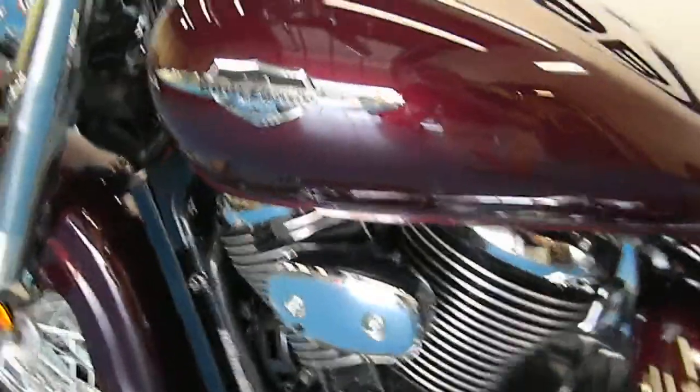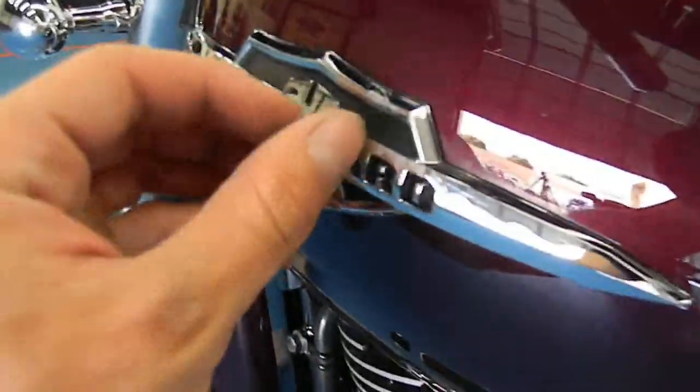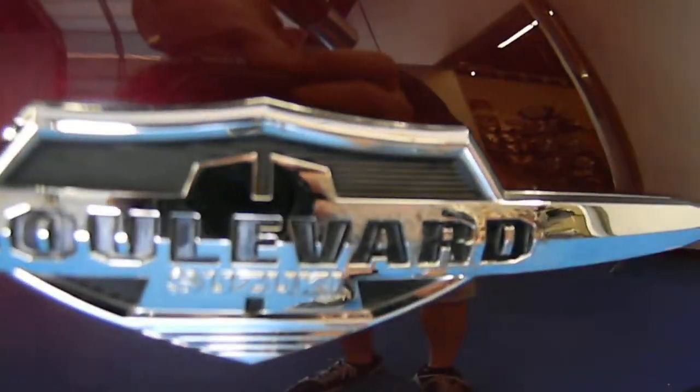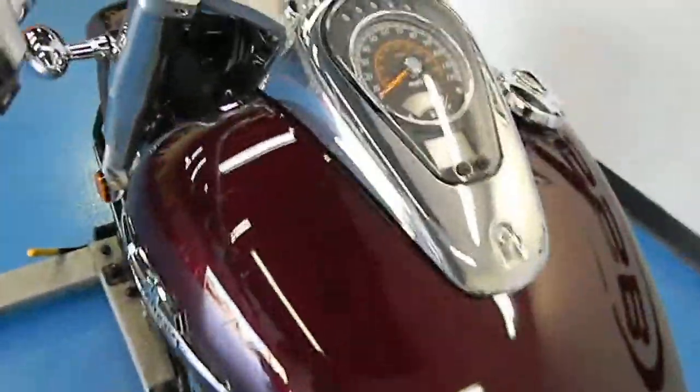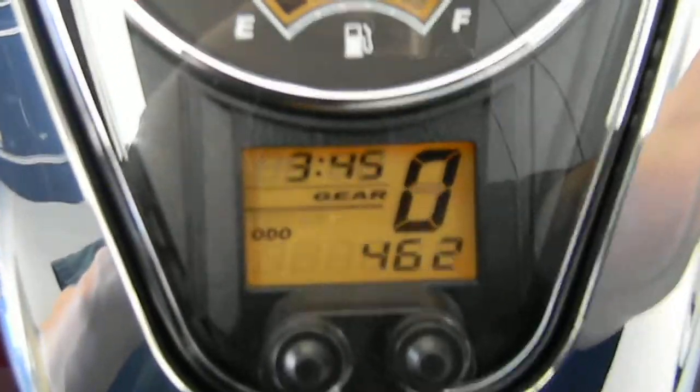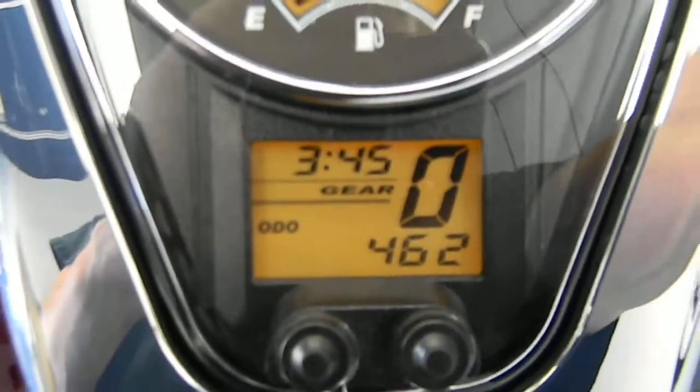Tons of chrome — makes it look awesome. The only thing I can find is just a little scarring, a little something right on the emblem there; you can't even see it on the camera. Other than that, this bike is mint. Let's show you the mileage — we've got 462 miles. This thing is still a baby.